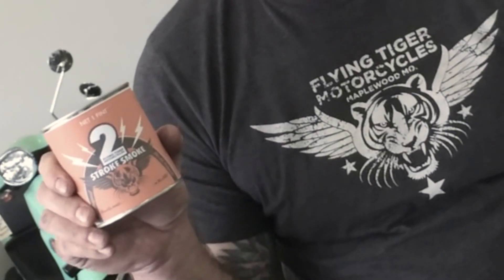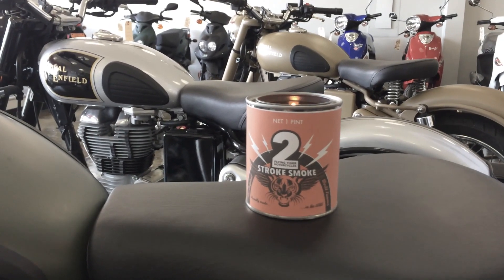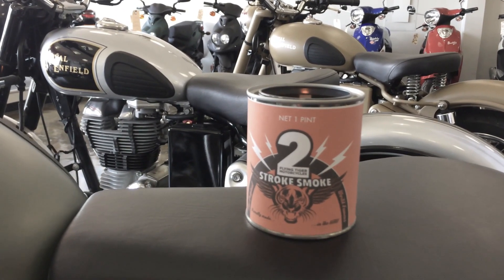Hey, this is Eric Best from Flying Tiger Motorcycles here in St. Louis, Missouri — home of the two-stroke candle. This is one of our new prototypes here. It actually does have real two-stroke oil in it, so get yourself one.